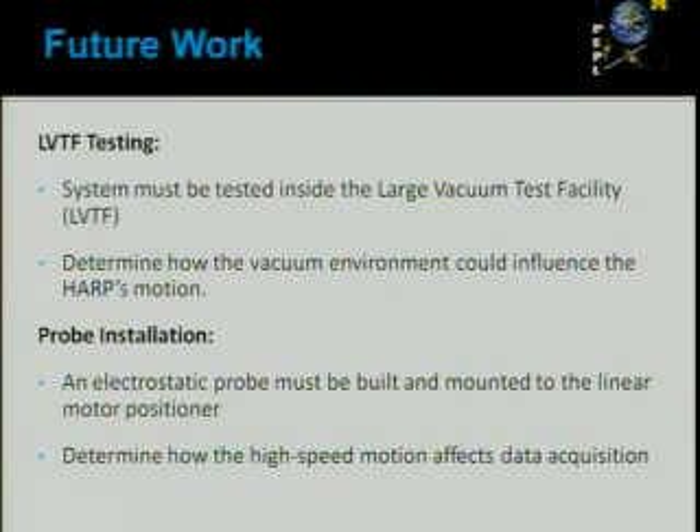We've gotten the system to work and accomplish all goals for the summer. We made the system faster, getting in and out of the plasma more quickly. We reduced the time spent in the plasma. We got a digital output, eliminating the hassle of interpreting analog signals. We built an enclosure to protect the device, and we built a user interface to make it more user-friendly.